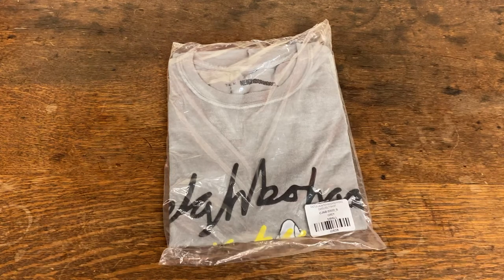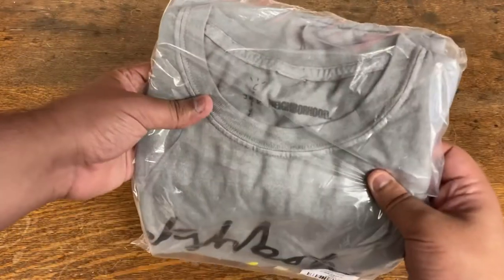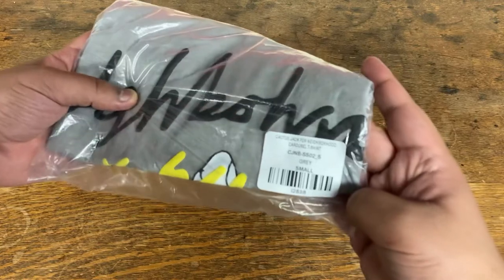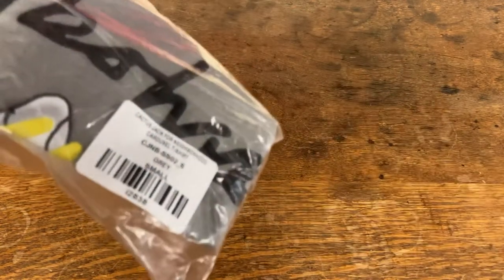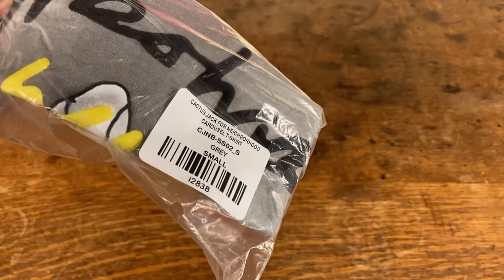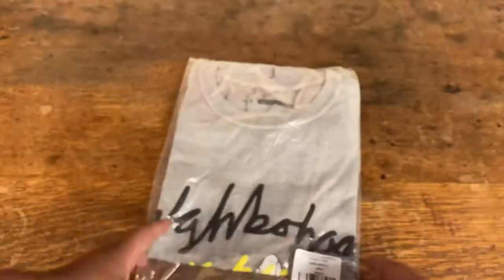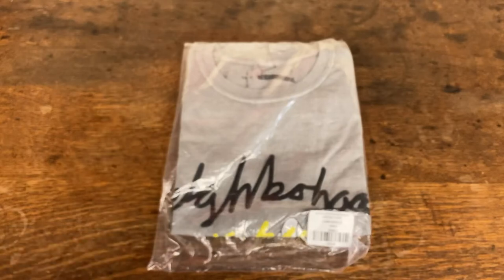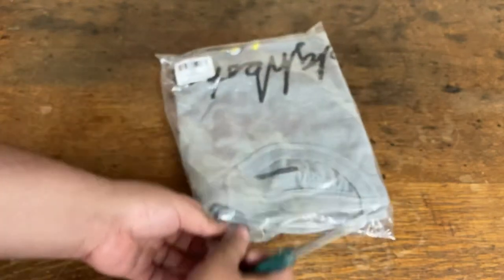Hello everybody, Lionel from the Attic here. I'm here to make a quick video about a t-shirt that came in. We have the Cactus Jack for Neighborhood Carousel t-shirt in gray, size small. It's a shirt that was on the Travis Scott website for pre-order. Let me go ahead and open it up and check it out.